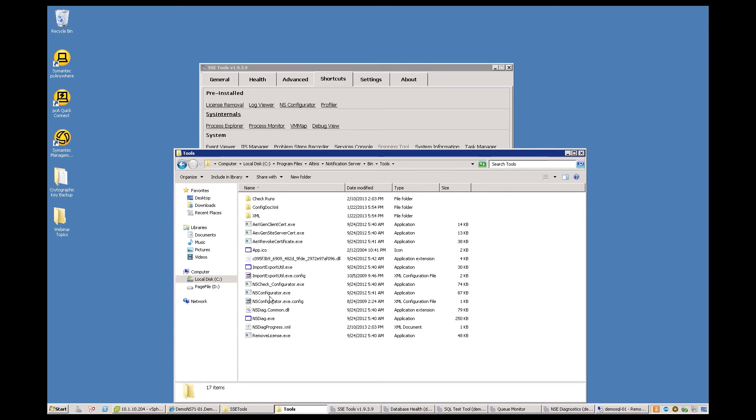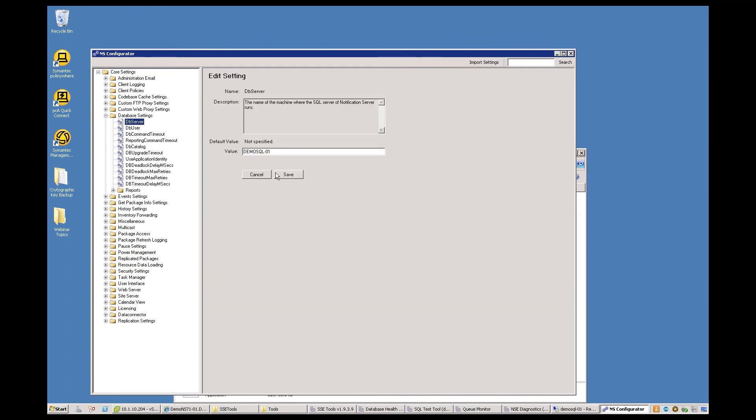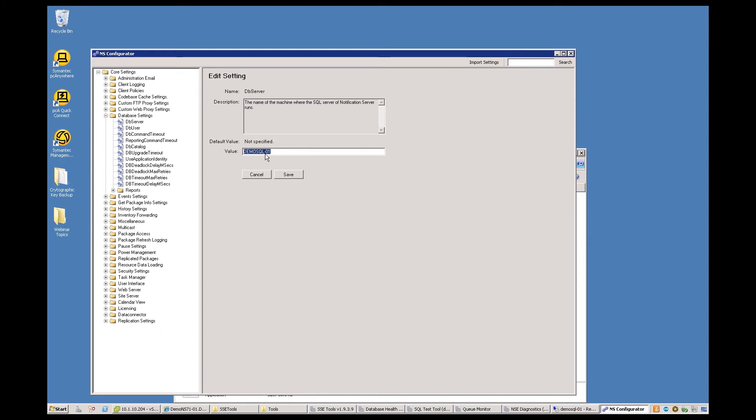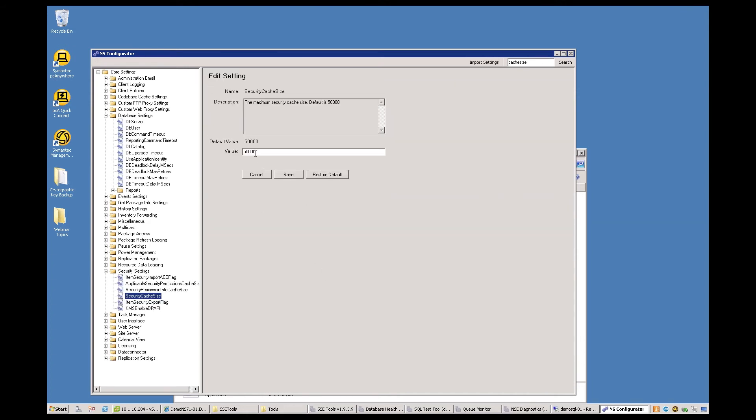In my NS Configurator, I can open any one of these settings. For example, I can open my database server name — I'd much rather edit that here than in the text file. If I'm looking for my cache size and I click search, one of the ones we would change would be the security cache size. My default value is there, and I can go ahead and put in what the knowledge-base article recommends. Or if I think I've made an error, I can hit 'Restore Default.' There are several other advantages to using this tool over the text file — you can always make a backup of your text file as well.